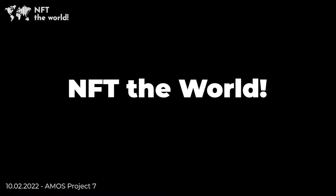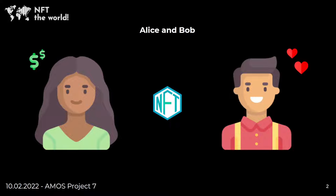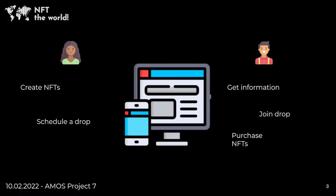Let me tell you why this was such an interesting project to work on by introducing Alice and Bob. They both want to get into crypto. Alice is a product manager at a company and wants to sell NFTs as a new product. Bob is a huge fan of this company and also wants to get started in the crypto NFT market.